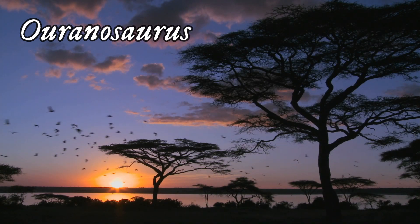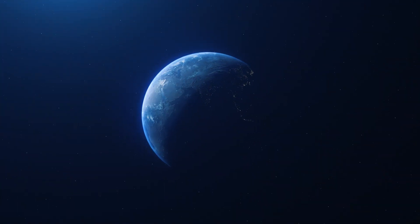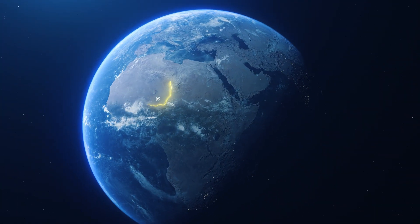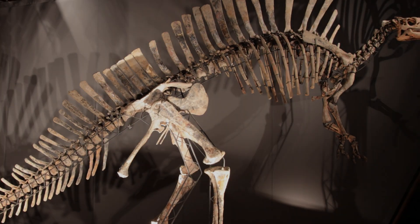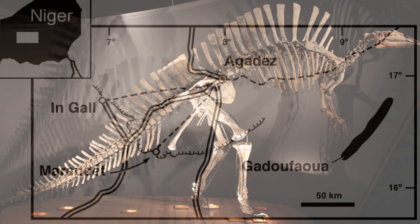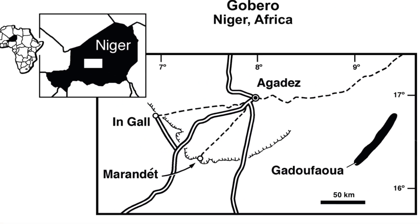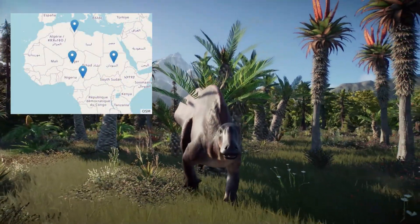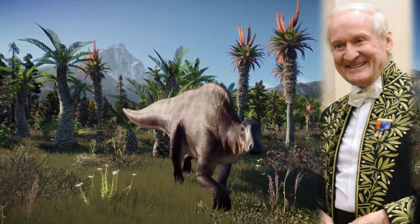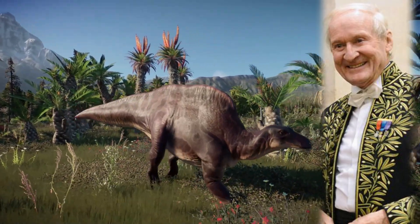Ouranosaurus. There were five French paleontological expeditions carried out in the Gedufawa region of the Sahara Desert in Niger between 1965 and 1972. There were two complete fossils found in the Echar or El Raz Formation, Agadez, in Niger in 1965. However, more specimens have been found in other locations in Africa. French paleontologist Philippe Taquet, who led the expeditions, named the species in 1976.